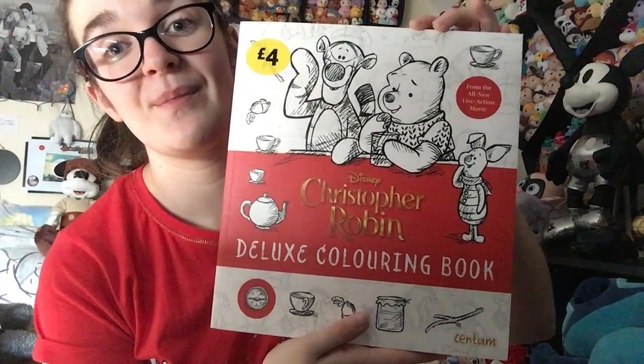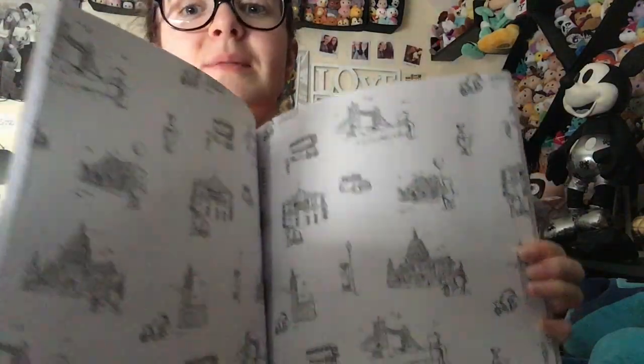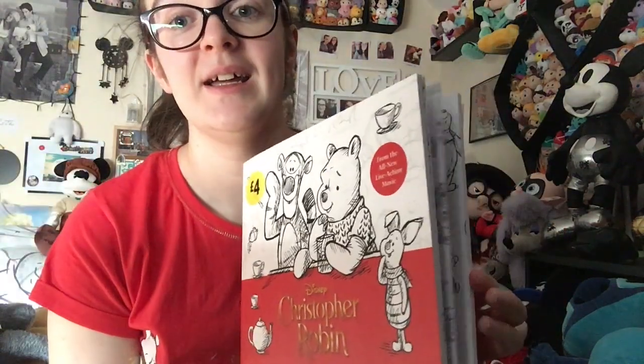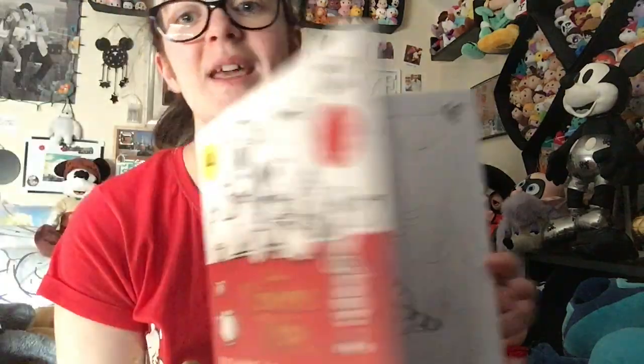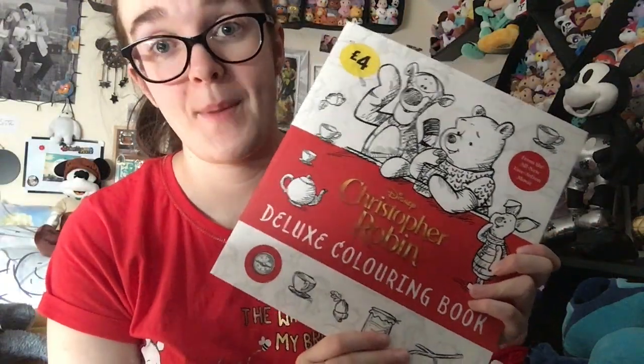I might also do some favourite quotes from this book as well. The final thing I got from Morrisons - and I also picked up one for my friend Leanne - was this Christopher Robin colouring book. I usually colour with a colour by numbers but this will be really simple to pick colours for, and I just love the illustrations. This was £4 from Morrisons.